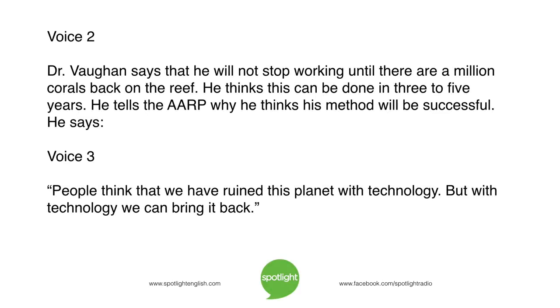Dr. Vaughan says that he will not stop working until there are a million corals back on the reef. He thinks this can be done in three to five years. He tells the AARP why he thinks his method will be successful: 'People think that we have ruined this planet with technology. But with technology, we can bring it back.'